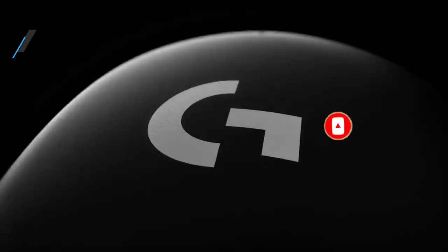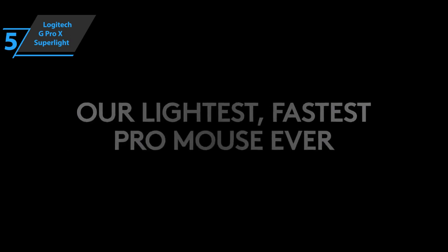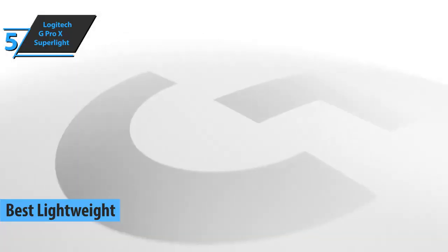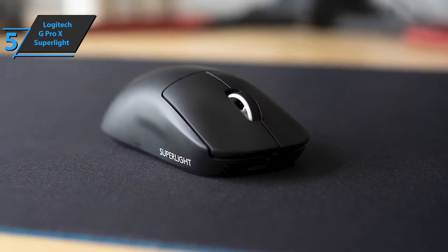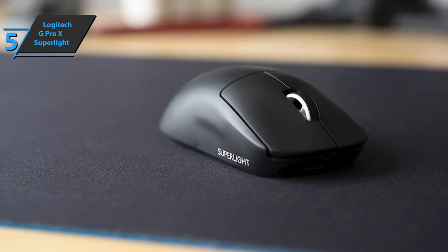Let's get started. The first product we'll talk about is the Logitech G Pro X Superlite, a 2.2-ounce beast that won the title of the best lightweight gaming mouse available on the market in 2023. This wireless mouse doesn't compromise on accuracy or latency, thanks to its incredible sensor and dedicated connectivity. This Logitech model manages to combine the best features of a wireless gaming mouse and a wired mouse.